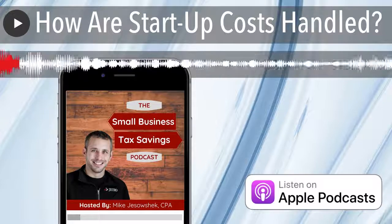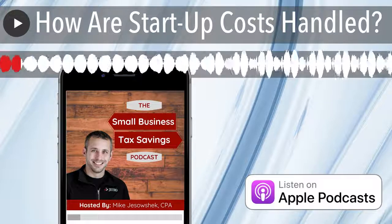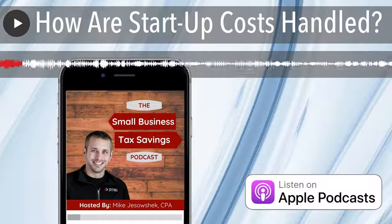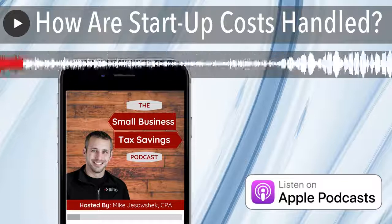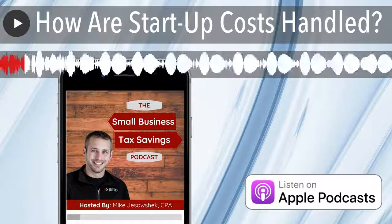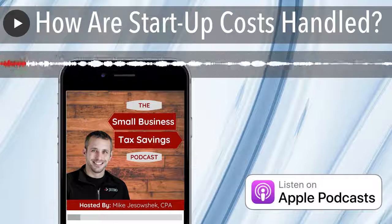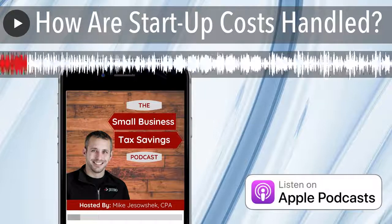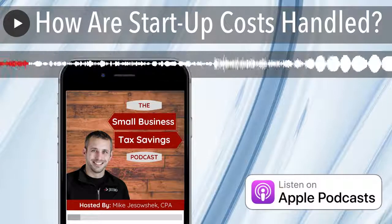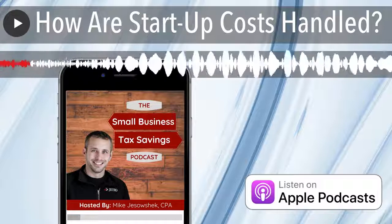Today's topic is how are startup costs handled. This comes into play when you're thinking of starting a business. If you're in this situation, congratulations — this is one big step in tax savings. We always say: if you want to save taxes, be a business owner. You have the opportunity to turn everyday expenses that are normally not deductible into deductible expenses that are not available to typical W-2 employees.